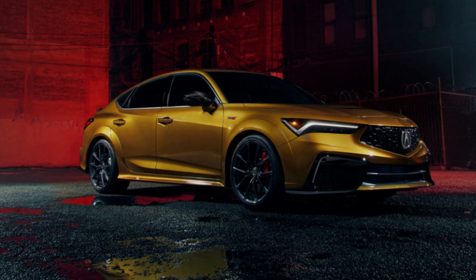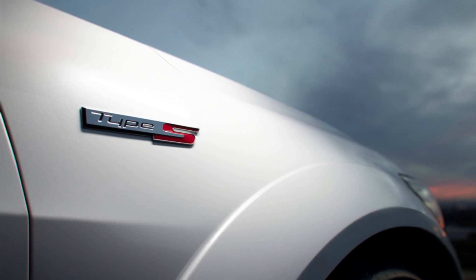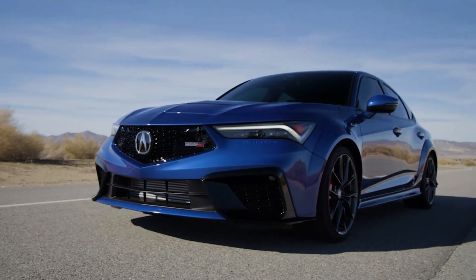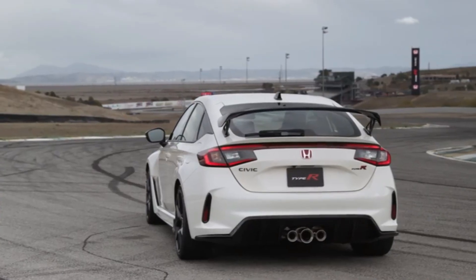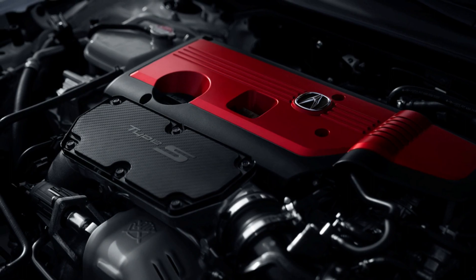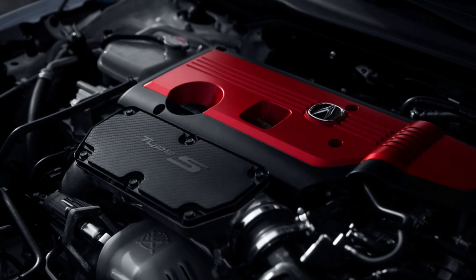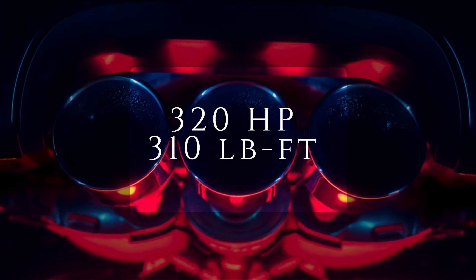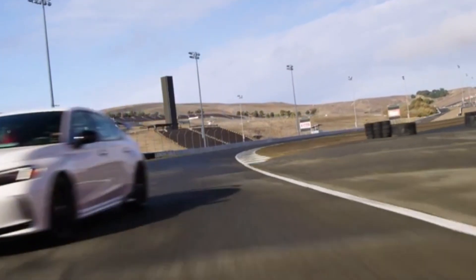Acura has finally unveiled the highly anticipated 2024 Integra Type S, which will hit the market in June. Boasting similar specifications to the Honda Civic Type R, the Type S comes with a turbocharged 2.0-liter VTEC engine that generates 320 horsepower and 310 lb-ft of torque — 5 more horsepower than the Civic.